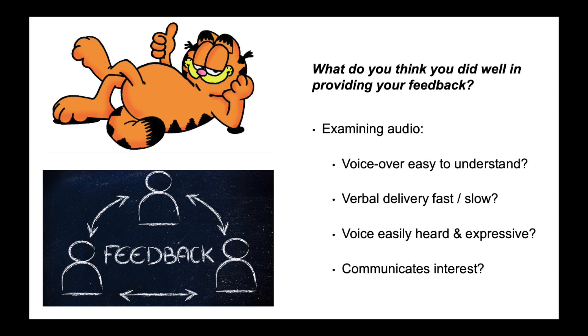For audio, I asked: Was the voice over easy to understand? Was the verbal delivery too fast or too slow? Was the voice easily heard and expressive? Did it communicate interest?